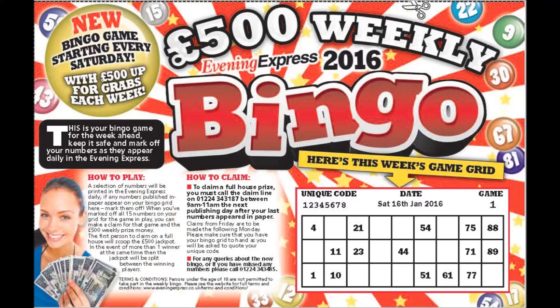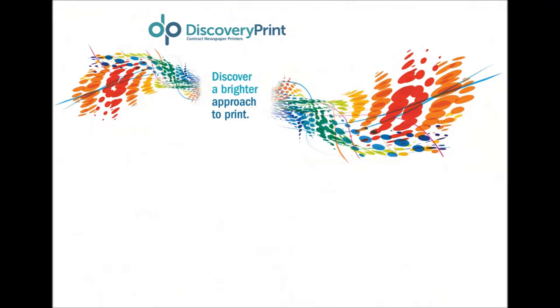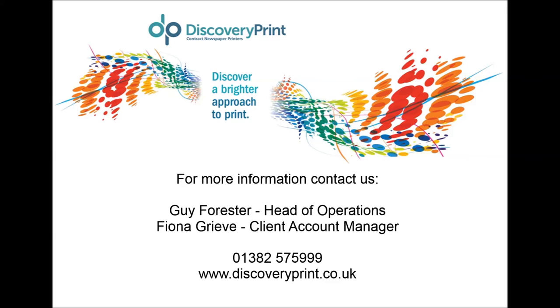Our aim is to reduce the readers per copy. Not only are we innovating with our own products with a view to engaging readers and increasing sales of our title, this is something that is open to our advertisers and contract print clients. For further information on how this technology could benefit your business, please contact Guy Forrester or Fiona Grieve on the number provided or via our website.